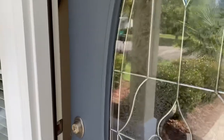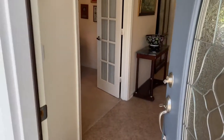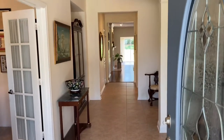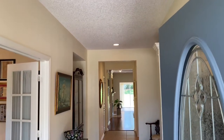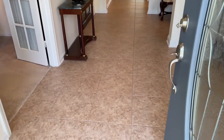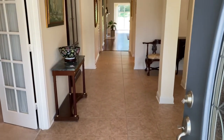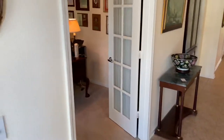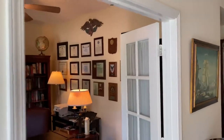Full light door. Nice foyer entryway that pulls you all the way through to the back of the house. Pretty tile floor that transitions into wood. And over to the left is the den, office.